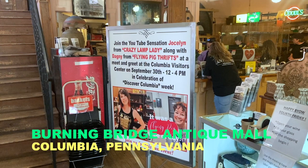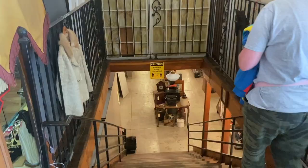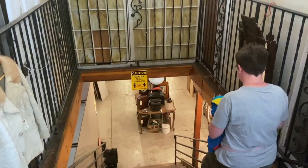I just finished the appraisal fair. I am here at Burning Bridge Antique Mall in Columbia and I'm really excited because I get to shop with some familiar people. Here they are — and if you don't know who they are, well, it says so right there.